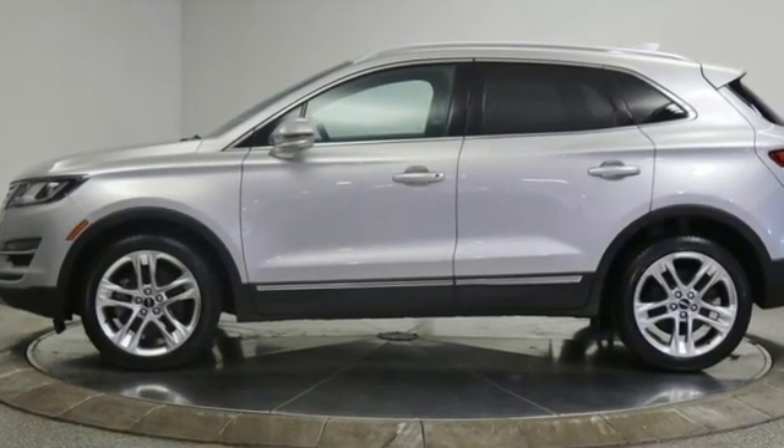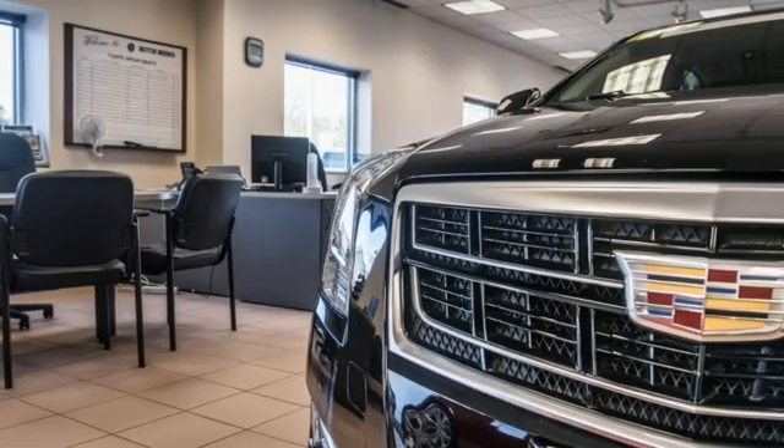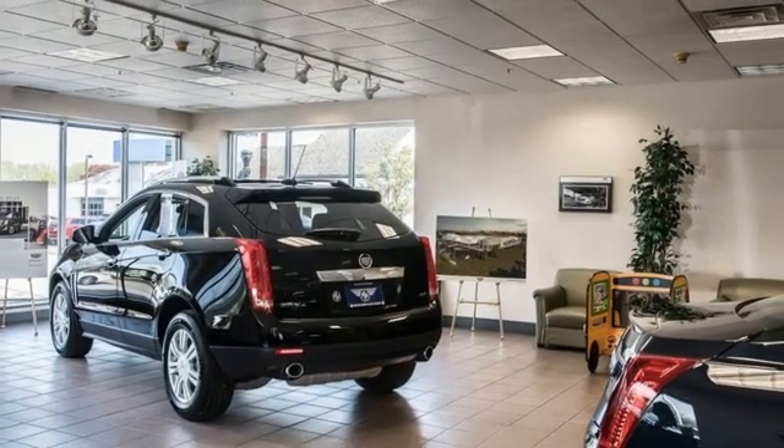Intercooled turbo inline four-cylinder engine, four-wheel drive, integrated navigation system, Wi-Fi hotspot, heated and ventilated leather bucket seats, rear parking sensors.